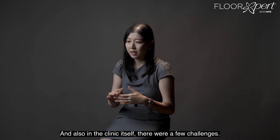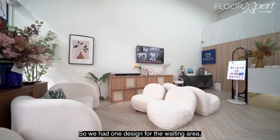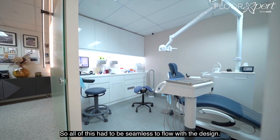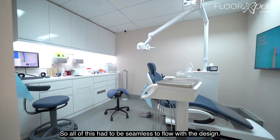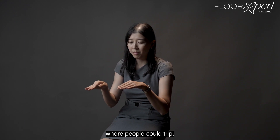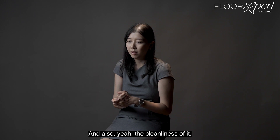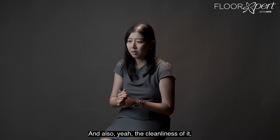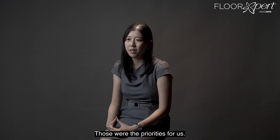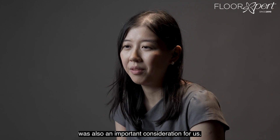In the clinic itself, there were a few challenges. We had one design for the waiting area, another design for the corridor areas, and another one for the rooms, so all of this had to be seamless and flow with the design. There couldn't be any uneven steps where people could trip. The cleanliness and how easy it was to maintain — those were the priorities for us. The durability of the flooring was also an important consideration.